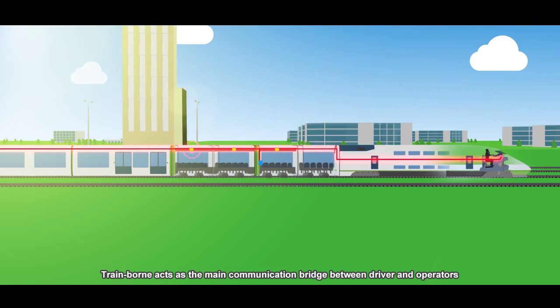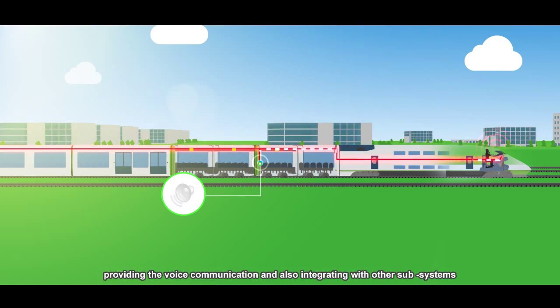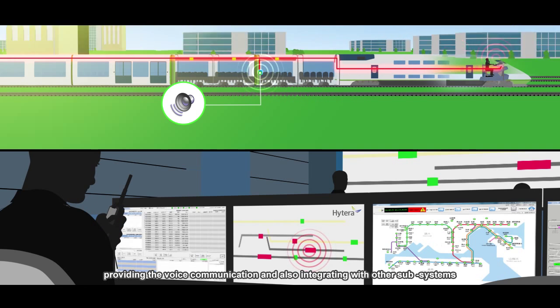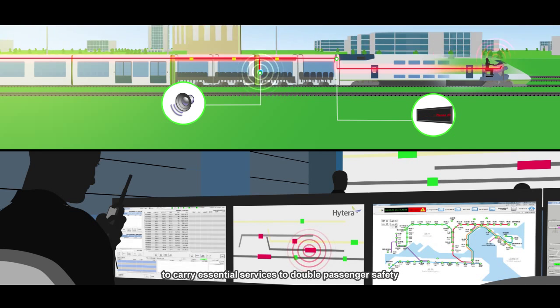The train-borne unit serves as the main communication bridge between drivers and operators, providing voice communication and integrating with other subsystems to deliver essential services that enhance passenger safety.